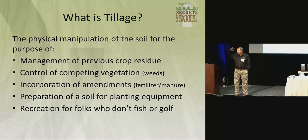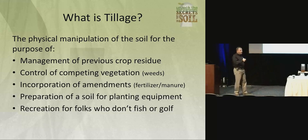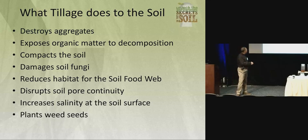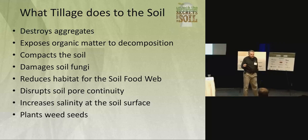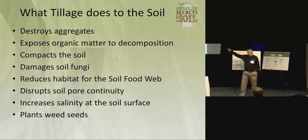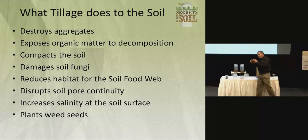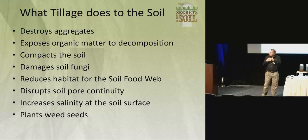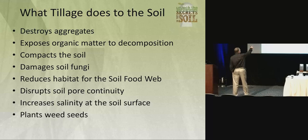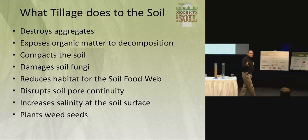Why do we till the soil? We want weed control, prepare a seed bed, do something with residue, incorporate fertilizer. But what does tillage actually do to the soil? I read an article in No-Till Farmer magazine where the guy suggested we ought to put a warning label on every piece of tillage equipment like we do on a pack of cigarettes — because when you use this piece of equipment, it's going to destroy your soil aggregates. Pulling a piece of steel through the ground doesn't shove soil particles together to form aggregates. That's not the way it works. You need to have that biological glue — the bacteria and fungi. That's what builds aggregates.